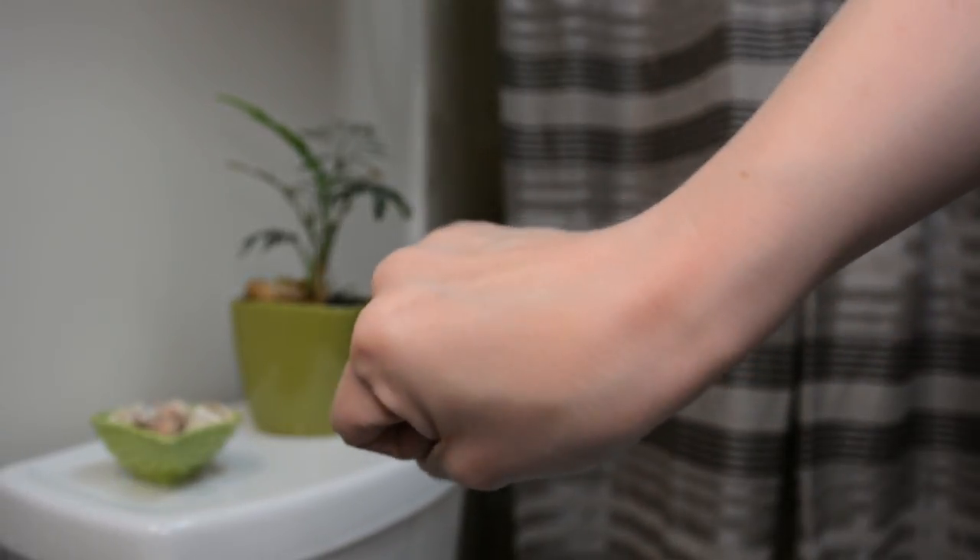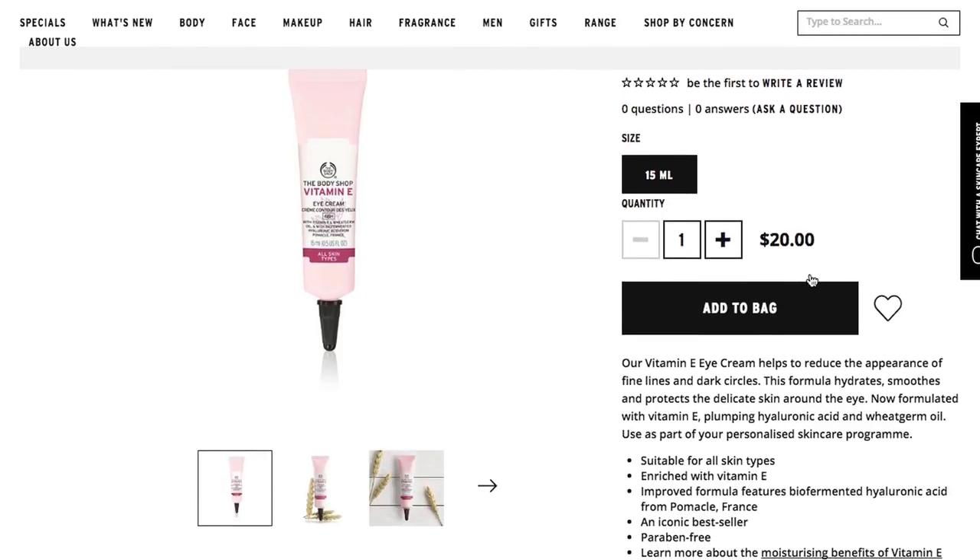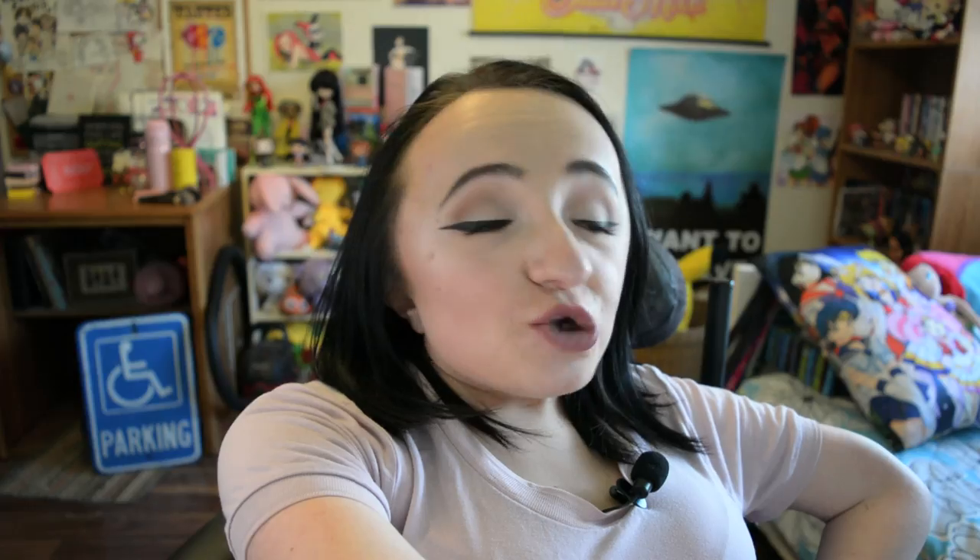They've actually just redone the website — it's all white and airy now, before it was very green. This Vitamin E Eye Cream is $20 on the Body Shop website, but the Body Shop usually has some sort of buy-three-get-three-free sale or similar. That's usually how I buy things — I buy a lot of stuff from the Body Shop at once. They just changed the rule so that if it's the buy-three-get-three-free promo, you can also add makeup.